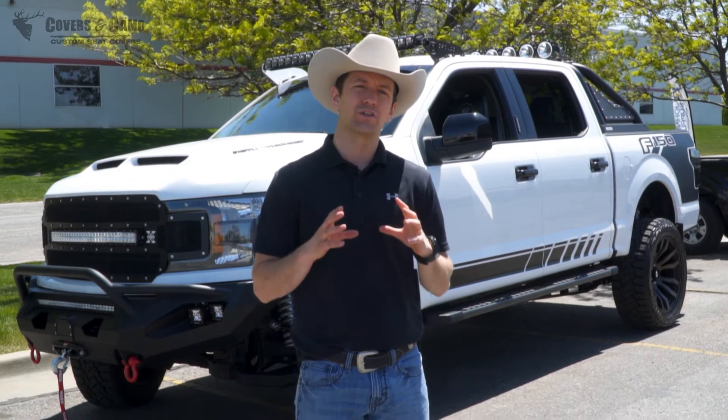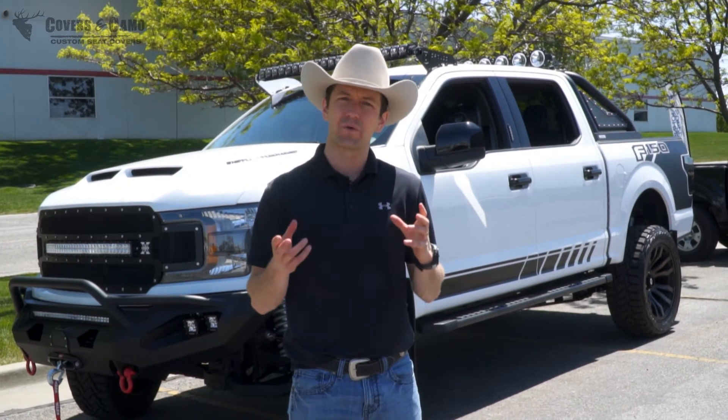Hi, I'm Neil with Covers and Camo, your source for custom seat covers. Today I want to show you the custom option — the headrest logos that can go on your driver and passenger front headrest.